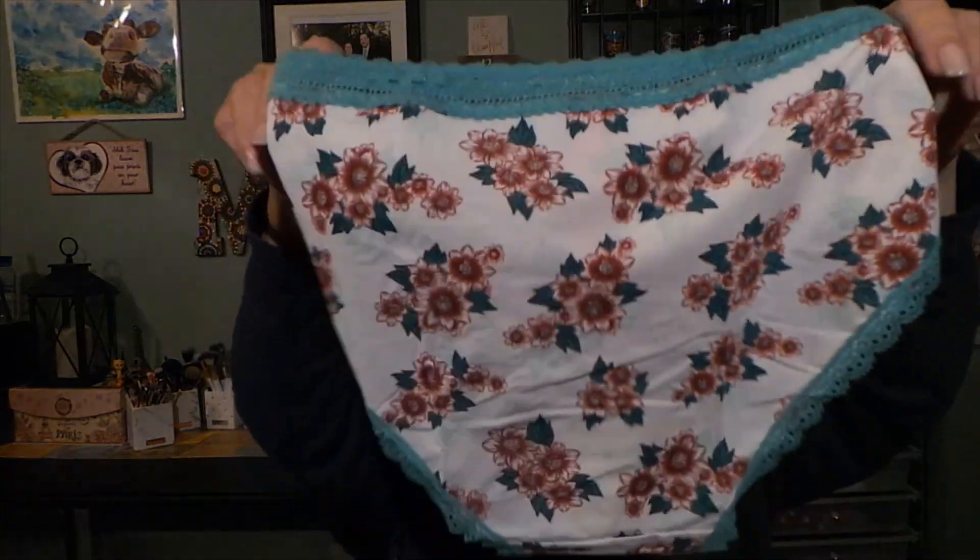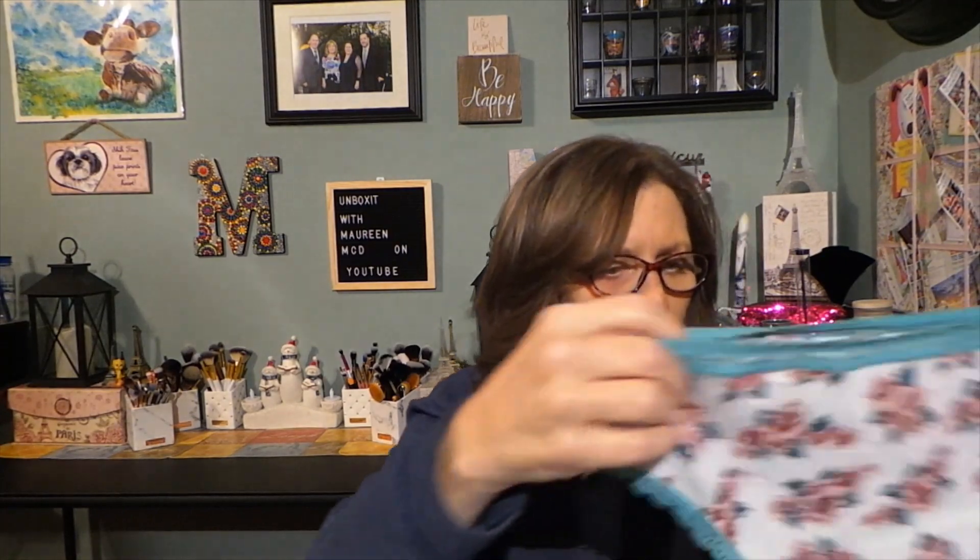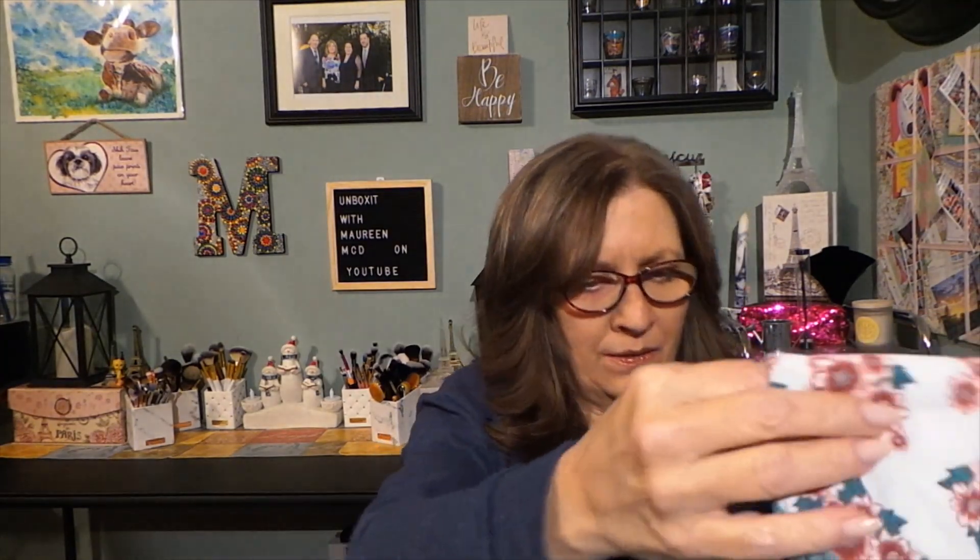These are cute - brown with flowers, brown and green color with green lace and a little green bow. They're a little bit higher on the thigh, which is what I like. They feel more silky and they do have a cotton crotch lining, which is important because it makes it breathable for women. That's pair one, really nice.